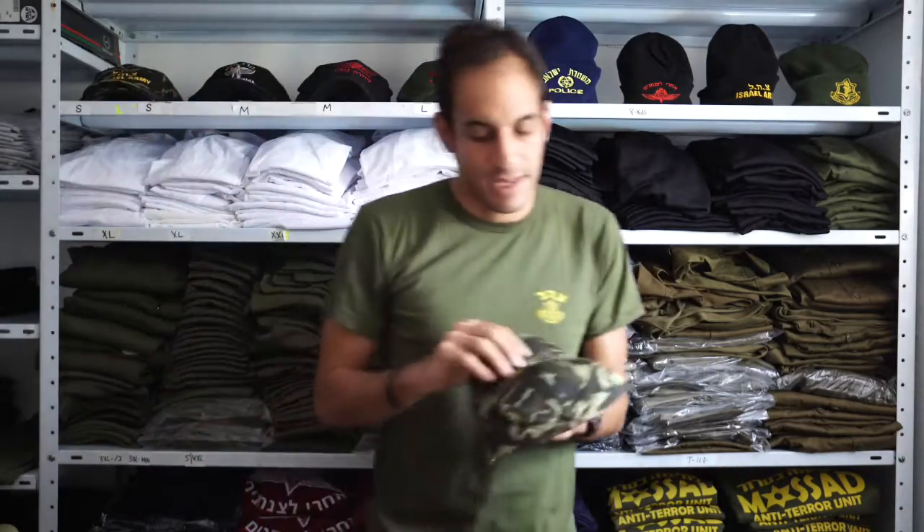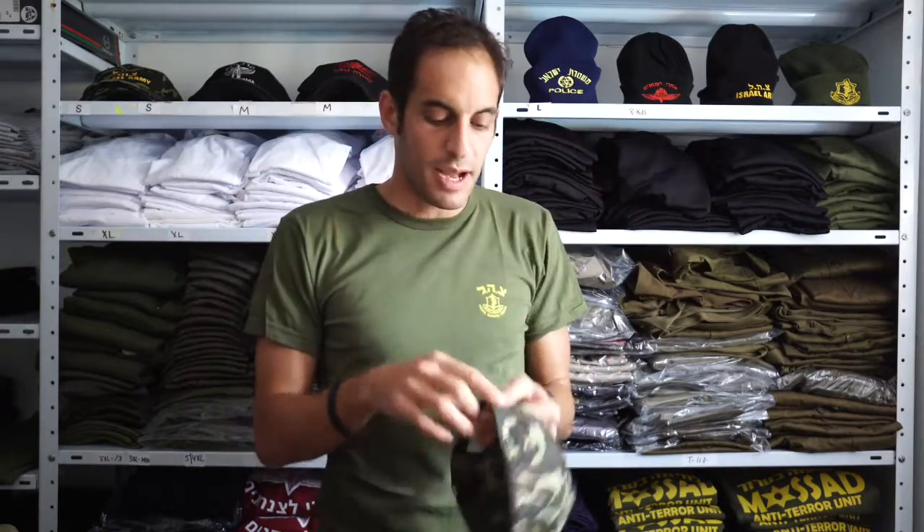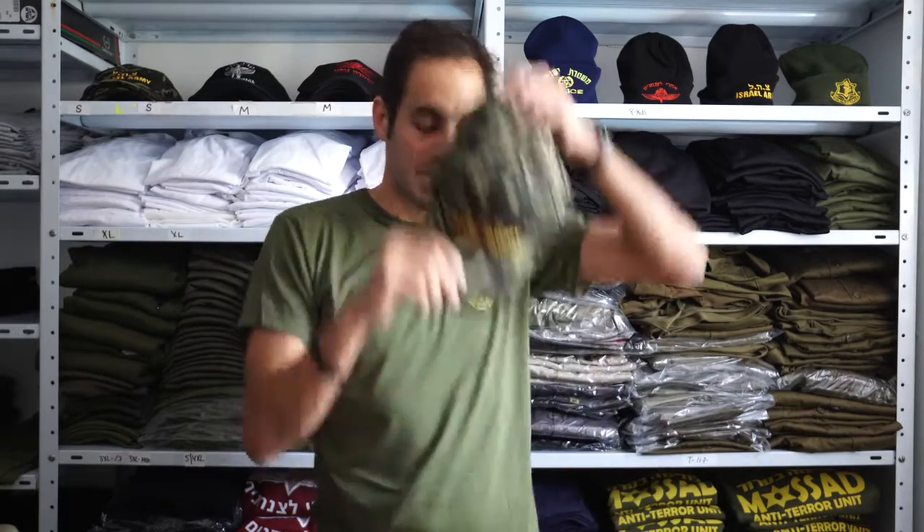Another great hat is our Tzahal — Israel Defense Forces — camouflage hat. For a more hip, younger look, you can purchase this hat. It also comes with a velcro strap to adjust the size. It's also one of the best hats.